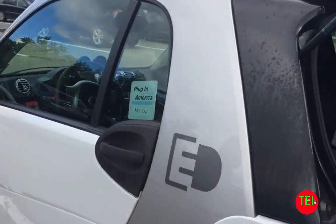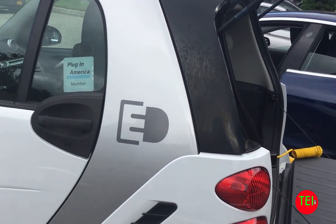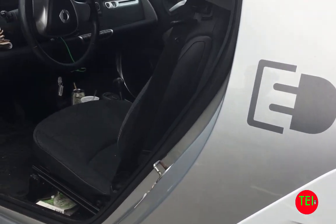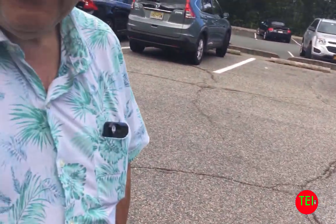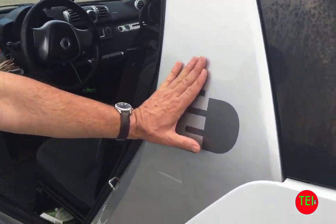How are you doing? That's your car? Do you mind if I take some videos? I'm doing it for my channel. This is a 2013 Smart Electric Drive. Smart for two, right? Well, that's what they call the gas one, but this is electric. It's all electric — Smart Electric Drive. Plug it in.